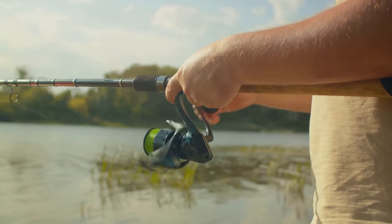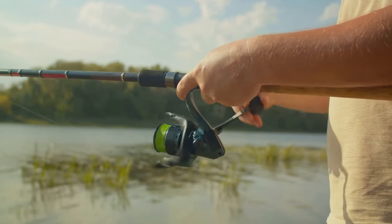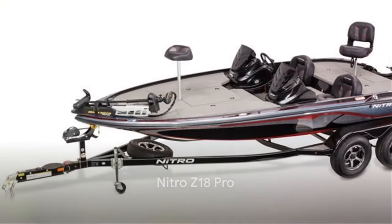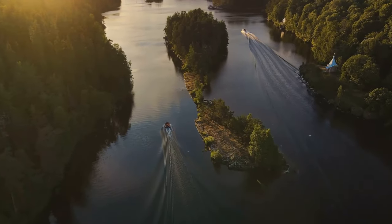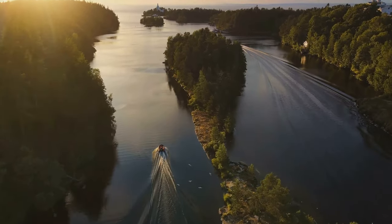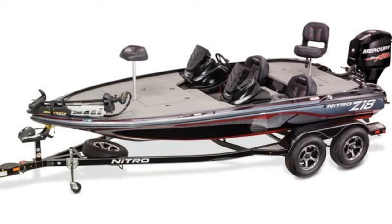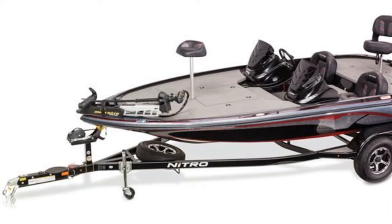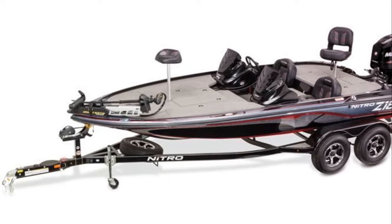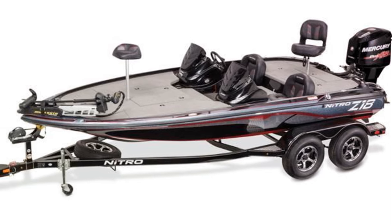So why not take the plunge and discover why the Scorpion 17 is making waves in the boating world? Our fourth pick is the Nitro Z18 Pro. This boat has been making waves in the bass angling community, ranking as the most popular fiberglass tournament boat. The Nitro Z18 Pro offers a combination of high-end features and affordability that sets it apart in the market — it's a testament to the idea that you don't have to break the bank to get a top-notch bass fishing boat.